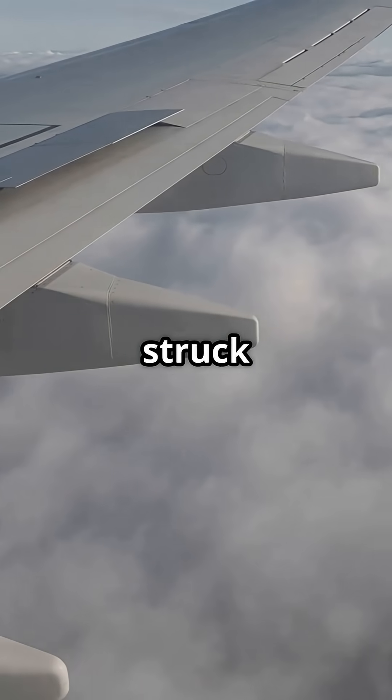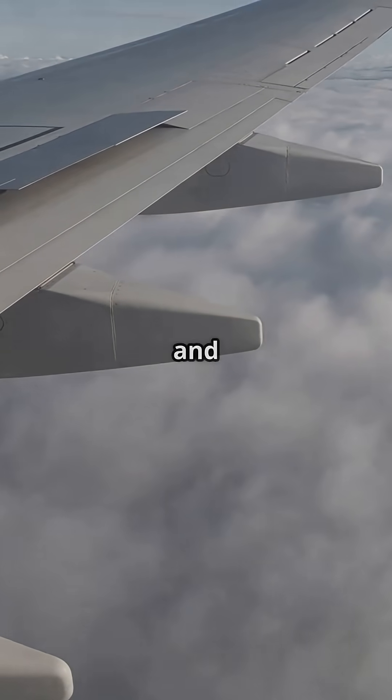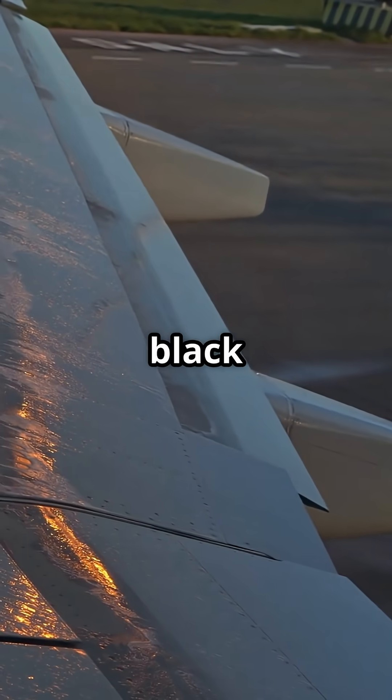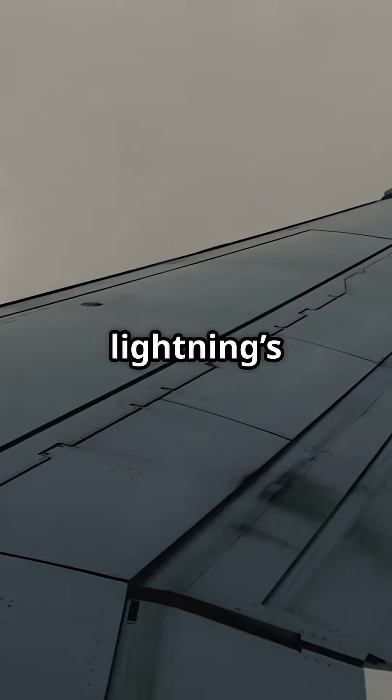What if I told you your plane gets struck by lightning all the time and nobody even notices? Look out at the wingtip — those tiny black rods. They're lightning's exit doors.